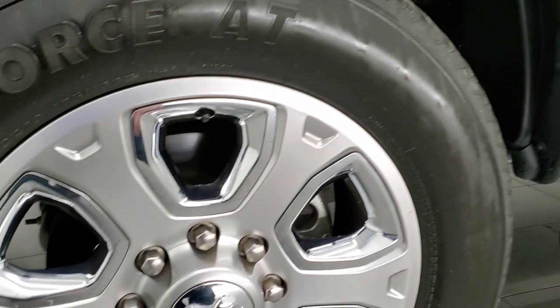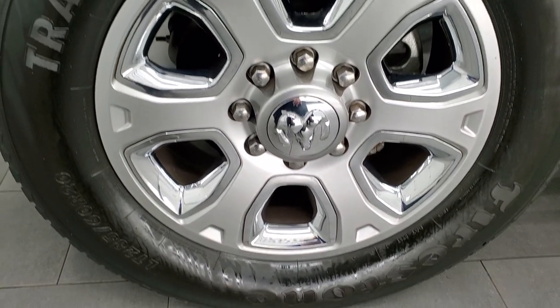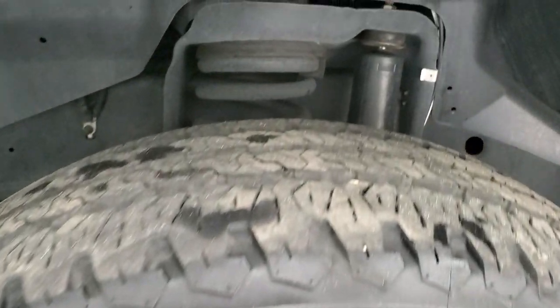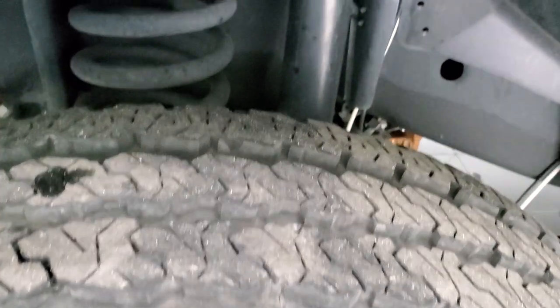It comes with the 20 inch painted alloy rims with the chrome pockets and it has Firestone Transforce AT LT 285/60R20 tires. These tires have probably about 60 to 70% of the tread left.